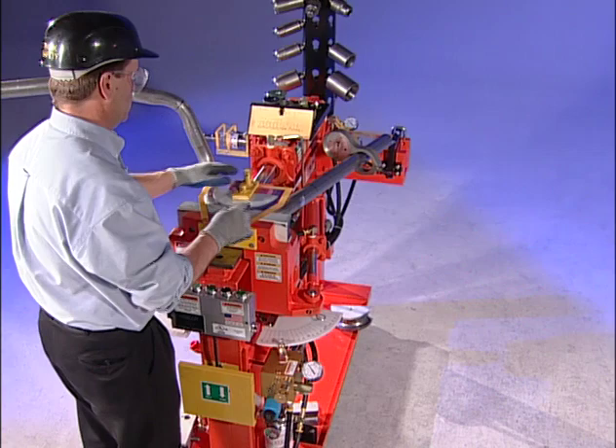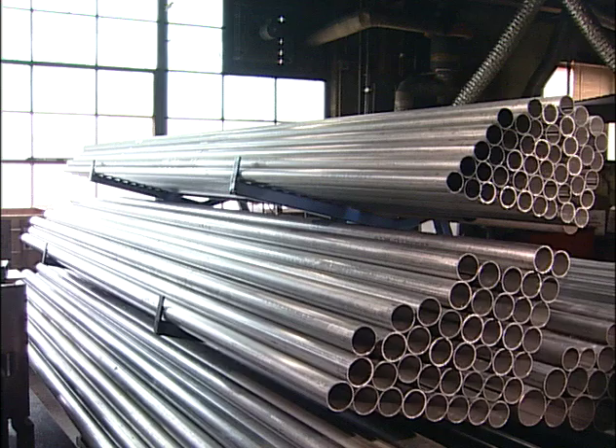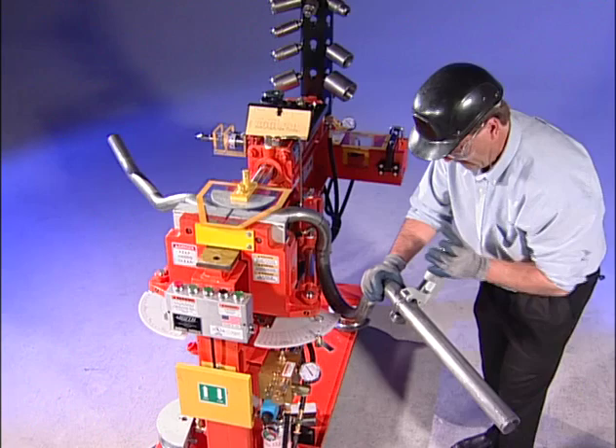With a Huth tube bender in your shop, you instantly increase your profit potential because now you're installing custom-made exhaust pipes that fit like original equipment. With tubing that stacks neatly, you'll save thousands of dollars that you'd normally have tied up in inventory. And yet, you'll have the ability to install custom-built pipes on the growing number and variety of cars on the road.